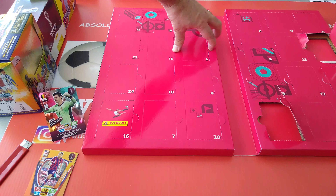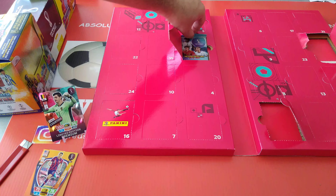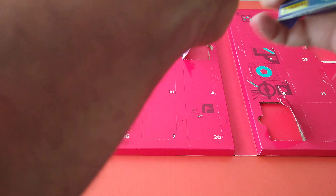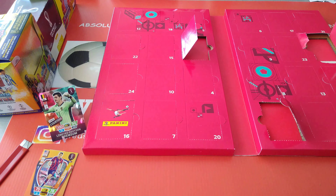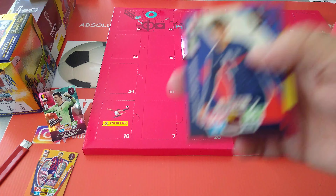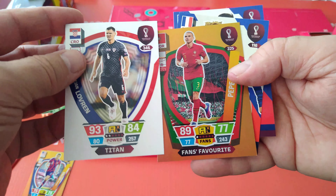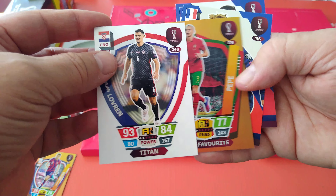Number three — a French special: Loris and Griezmann, fans favourite Pepper, and Titan Lovren.